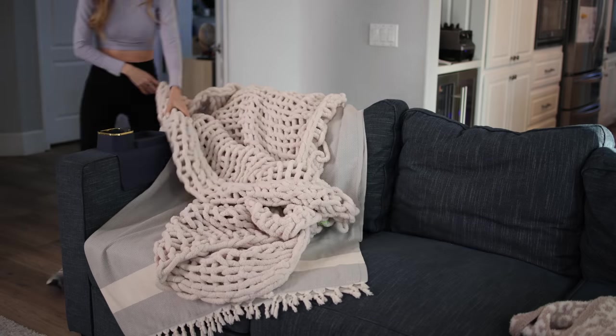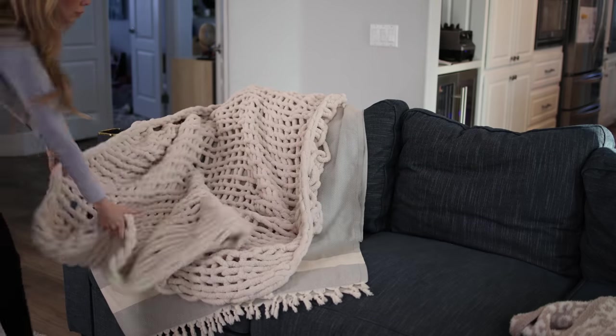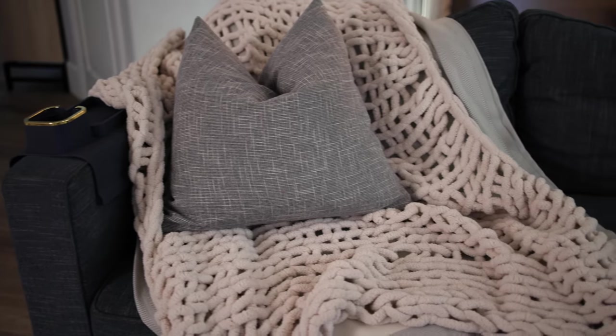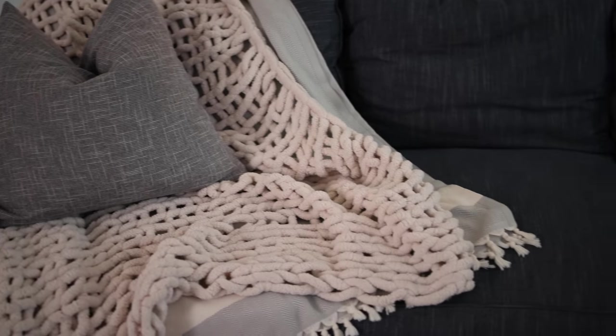That creates more of a tactile, inviting quality and look to your furniture pieces and just makes your home overall look and feel a lot more cozy.